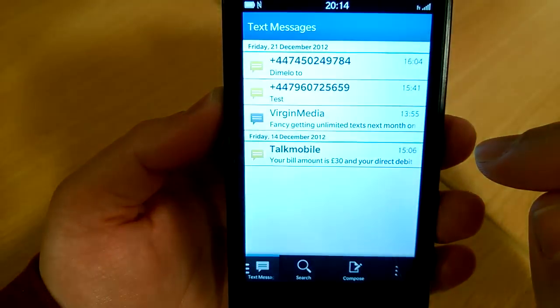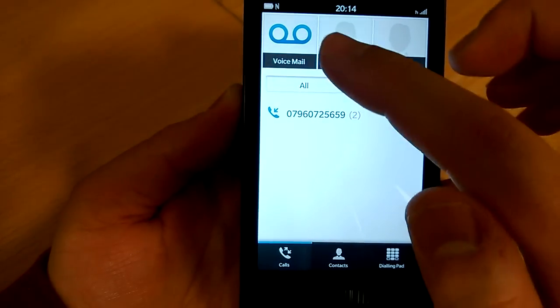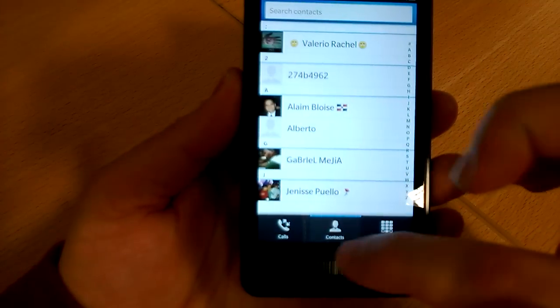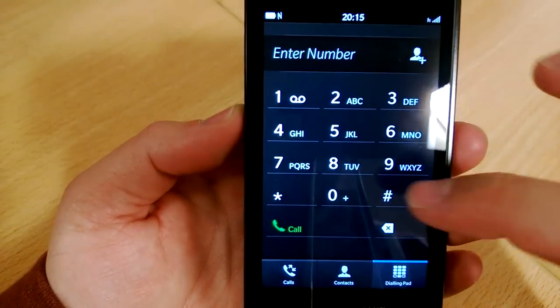Here's the text messages screen — close that. Phone. It's a third-party app. You can add two new favorites there, have quick access to the contacts. Calls — if you have a missed call, right? And the dialing pad.